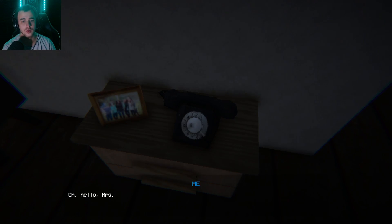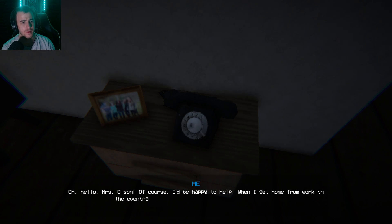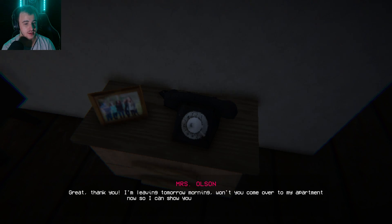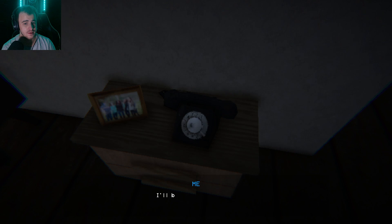'Hey Ray. Oh hello Mrs. Olsen, of course I'd be happy to help. When I get home from work in the evenings I can take care of everything you need.' 'Great, thank you. I'm leaving tomorrow morning — won't you come over to my apartment now so I can show you what you'll need to do?' 'I'll be there in a minute.'